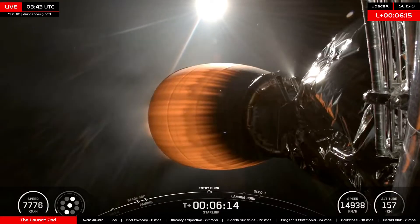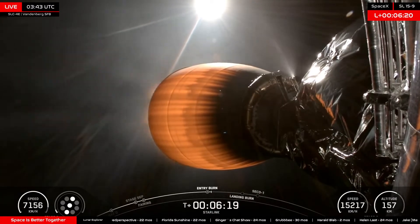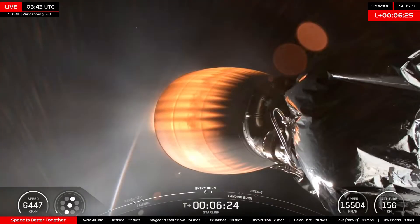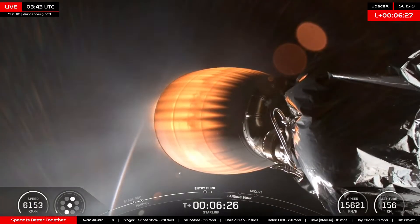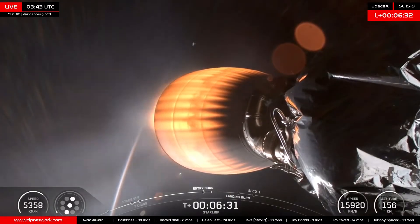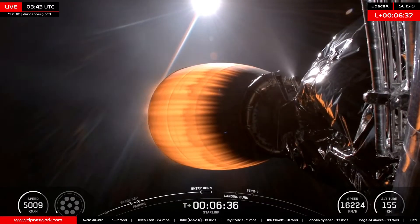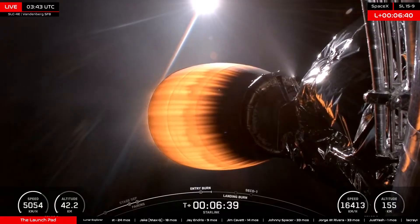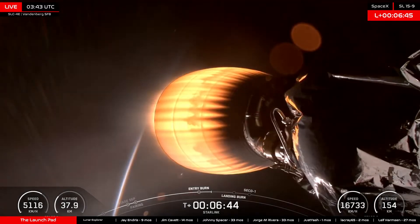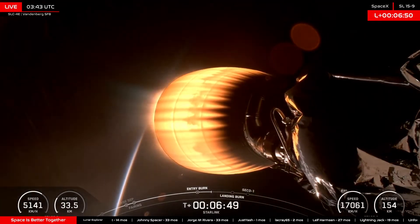Good entry burn progress. Stage one entry burn startup. Stage one FTS has saved. Both vehicles continue to follow nominal trajectories, and a good entry burn there.